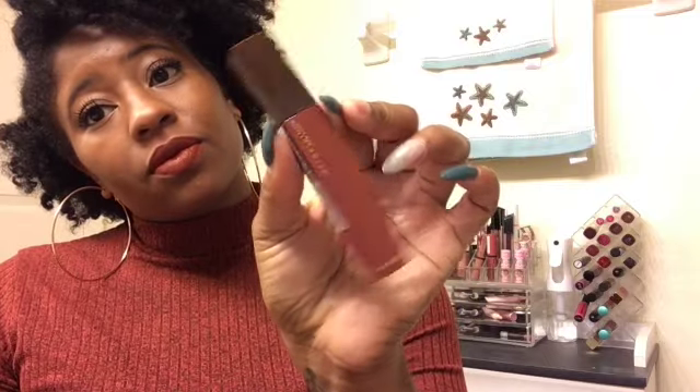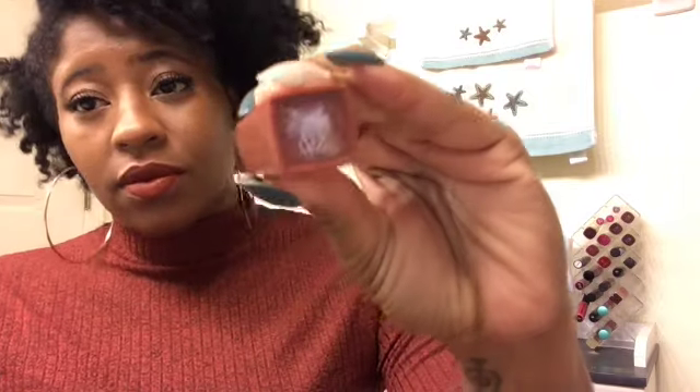The next color is from Maybelline Super Stay Matte Ink, from their coffee collection. This color is Coco Connoisseur number 270, and it's just the perfect shade of orange. Absolutely love it.